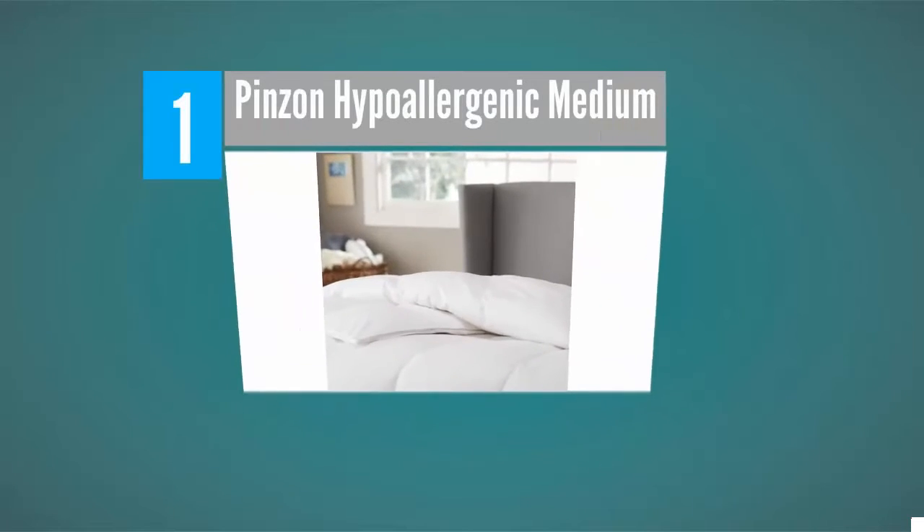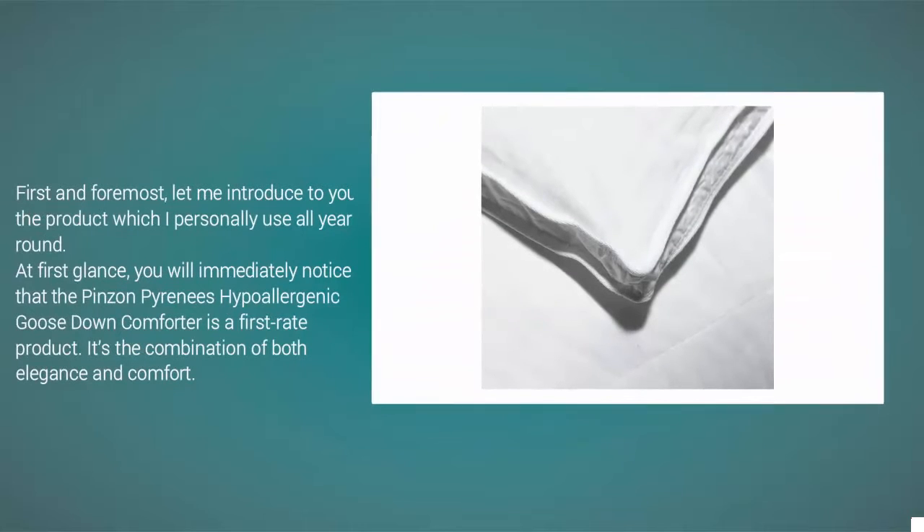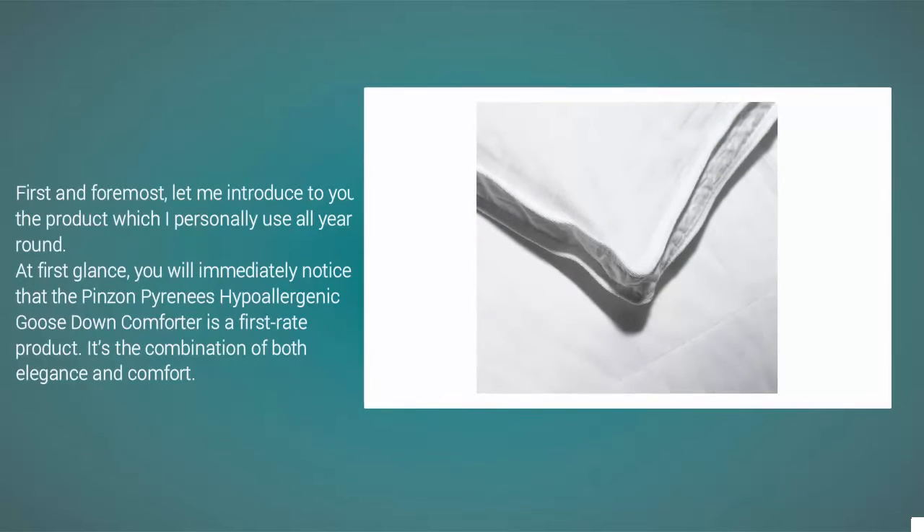And coming in at number 1 of our list. First and foremost, let me introduce to you the product which I personally use all year round. At first glance, you will immediately notice that the Pyrenees Hypoallergenic Goose Down Comforter is a first-rate product. It's the combination of both elegance and comfort.